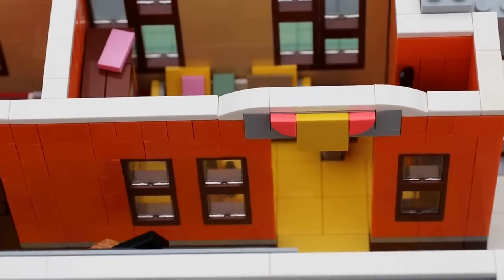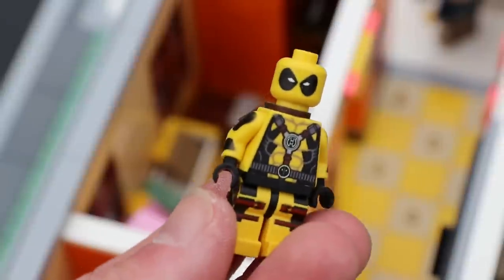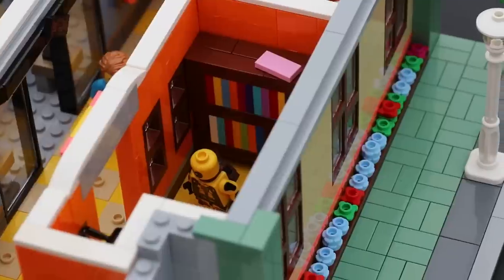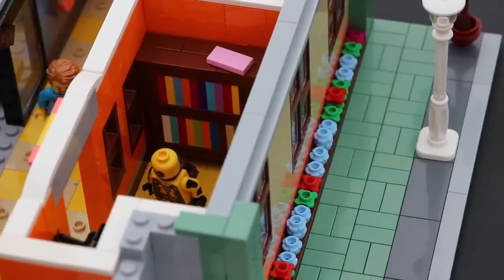Across the way is the bright and poppy comic book store. To fit the theme, I put my custom Deadpool figure in there. It has some bins that you can flip through to find the comic book of your choice, and a bookshelf along the back wall that lets you see all the comic books it has.